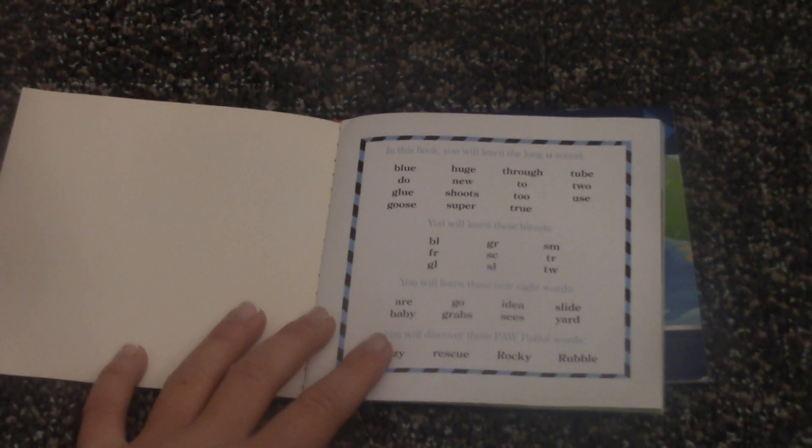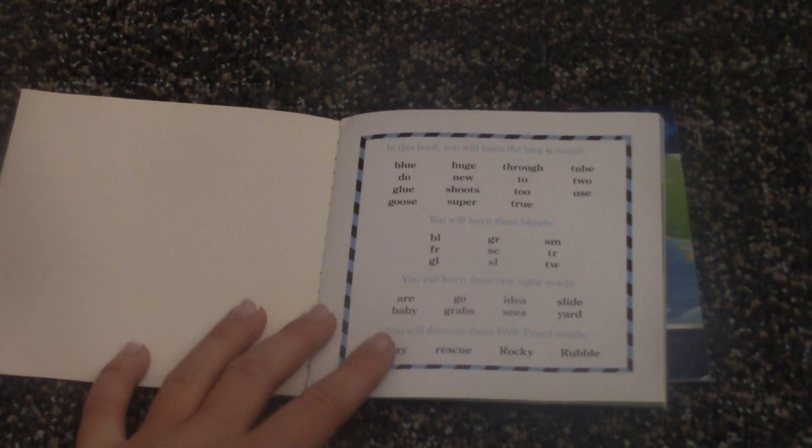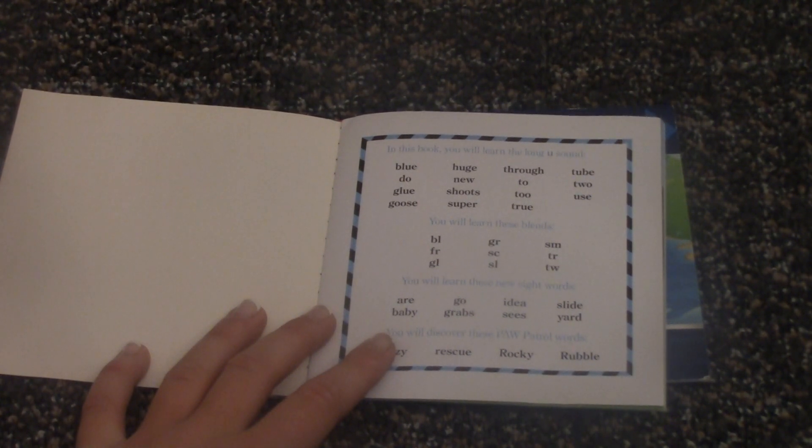So in this book, you'll be learning the long U sound. So: blue, huge, through, tube, do, new, to, glue, shoots, use, goose, super, true.